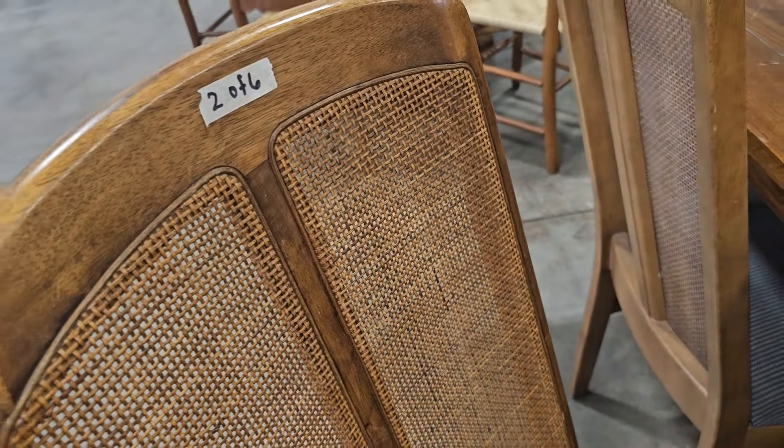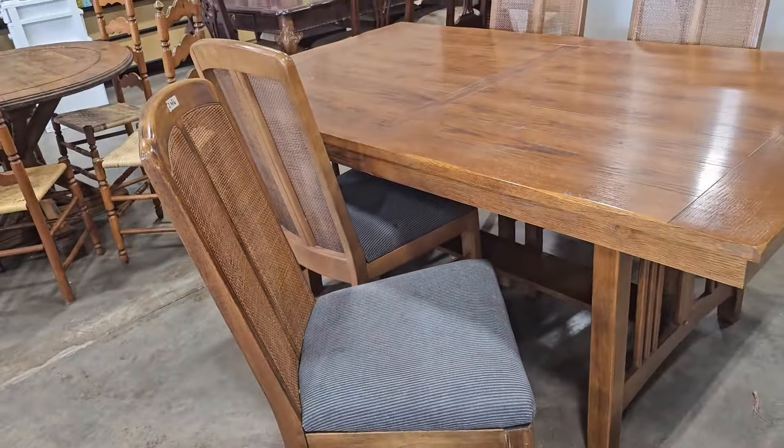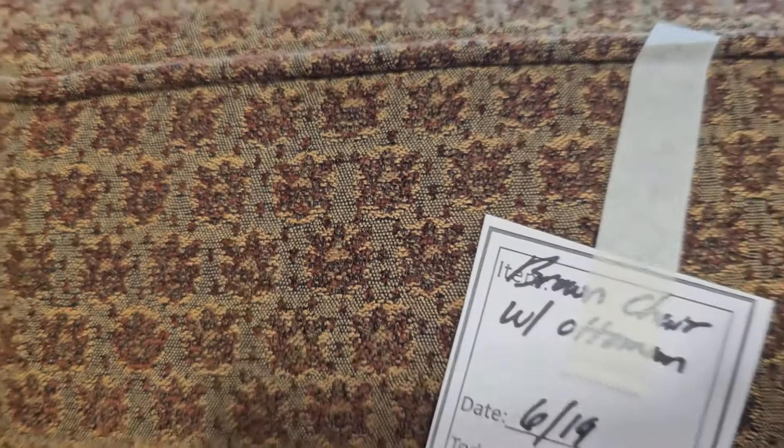Oh, I love the detail on the back, and the seats look like they're in really good condition. And here's a club chair with the ottoman for $60.